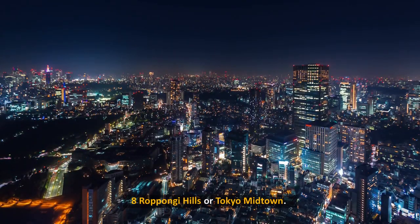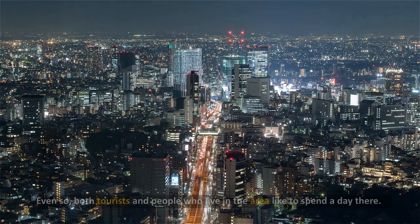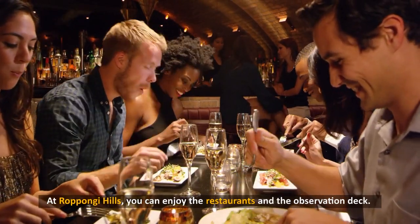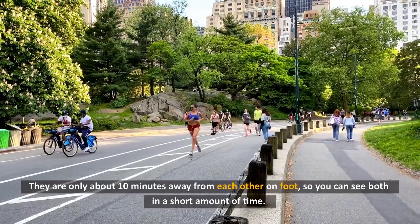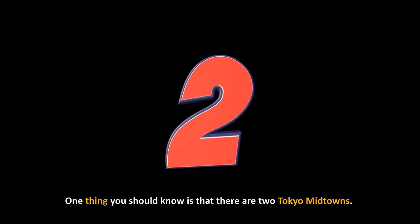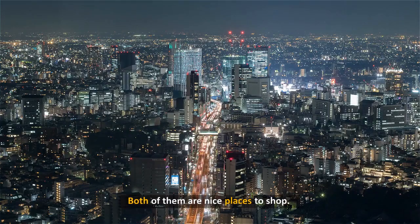8. Roppongi Hills and Tokyo Midtown. Roppongi Hills and Tokyo Midtown are shopping malls in the nicest part of town. Both tourists and locals like to spend a day there. At Roppongi Hills, you can enjoy the restaurants and the observation deck. They are only about 10 minutes away from each other on foot, so you can see both in a short amount of time. There are two Tokyo Midtowns — one is in Roppongi and the other is in Hibiya. Both of them are nice places to shop.